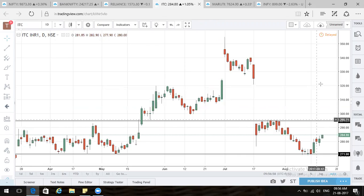When Nifty goes higher and seems to be in an uptrend, you need to watch ITC. ITC crossing 295 and remaining above that level will give good support to Nifty as well and can take it further higher.